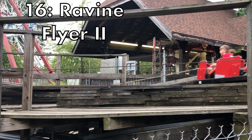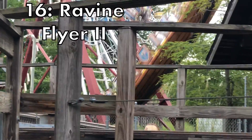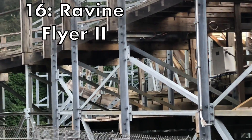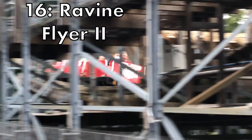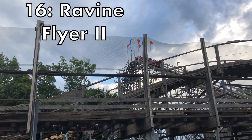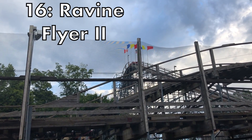At 16 we have Ravine Flyer 2. Definitely a contender for my favorite wooden coaster, but there are a lot of factors that bring it down, including its roughness. Its setting is incredible though — on the side of Lake Erie and on top of a ravine. This is an incredible ride with some of the best airtime I've ever experienced on a wooden coaster, and probably the only ejector airtime I've experienced on such a great wooden coaster.